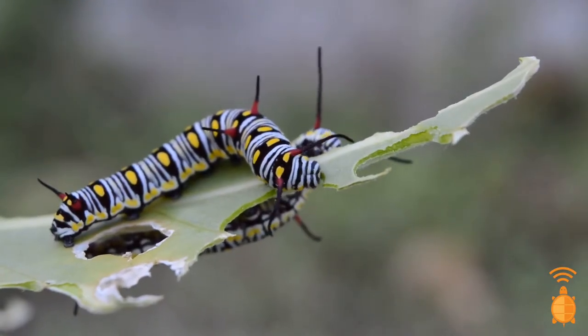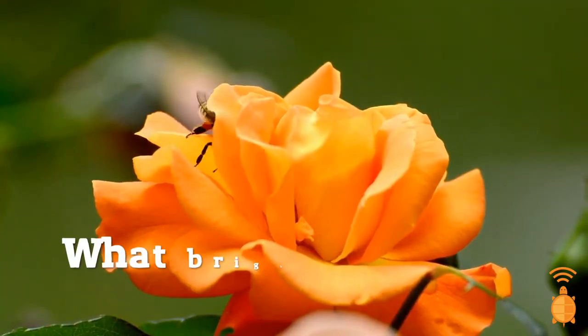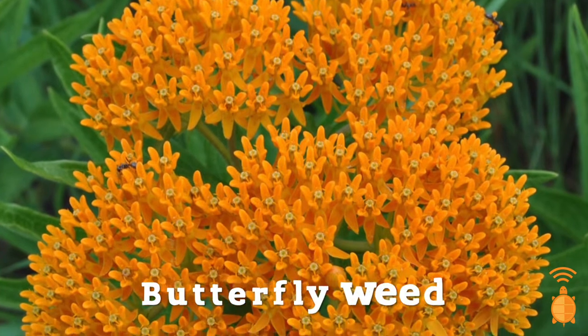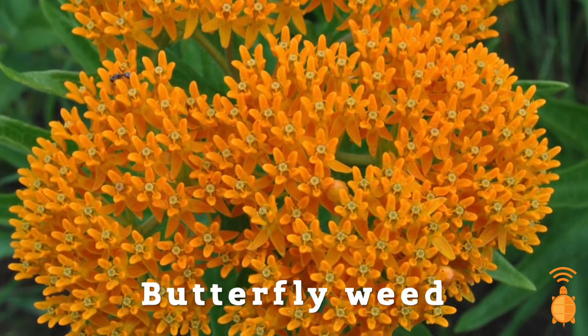June is a wonderful month to see bright colors. Brightly colored animals are active, brightly colored flowers are blooming. When you go outside, what bright colors do you see? One color that stands out to me is the bright orange of butterfly weed. Why is it so bright? It's because they want to stand out. But the reasons as to why these living things want to stand out aren't always the same. Let's consider a few of these.